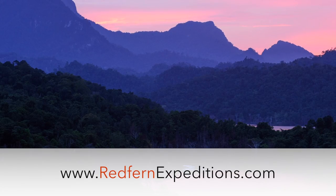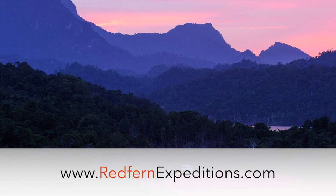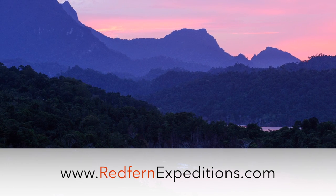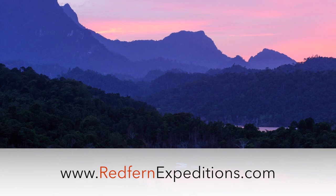To secure a place on this expedition, or to learn more about our many different eco-friendly trips to other amazing destinations, please visit our website.